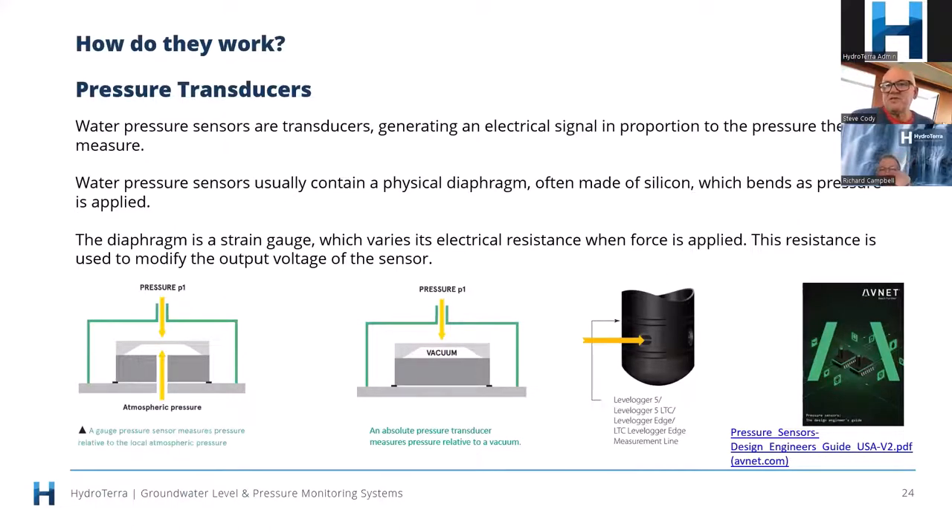Pressure transducers generate an electrical signal proportional to the pressure they're measuring. A vented transducer measures the difference between the face of the transducer and atmospheric pressure at the back. An unvented transducer measures absolute pressure on the front referenced to a vacuum behind it. Atmospheric effects are generally relevant for low-level applications in shallow deployments; once you start grouting below 200 meters there's not much effect from air pressure.